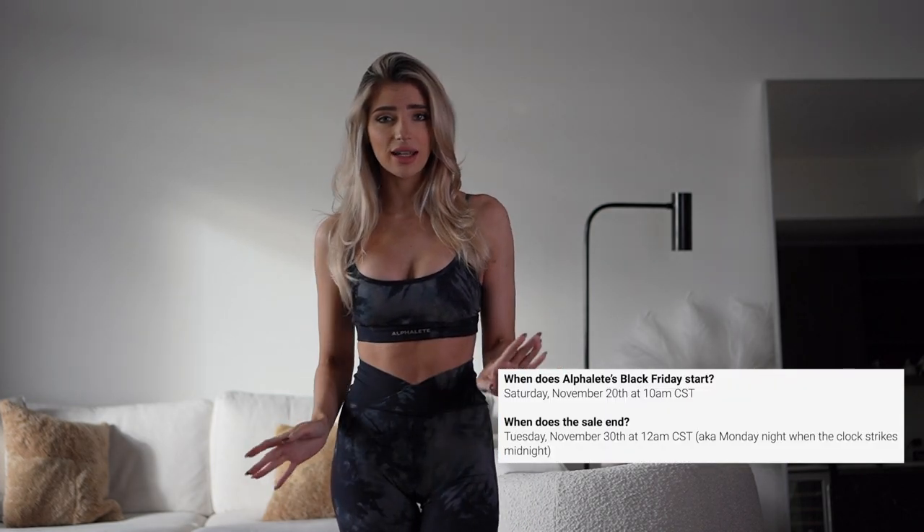Hey guys, welcome to another Alphalete try-on haul. This one is going to be for the Black Friday sale, which is crazy exciting.